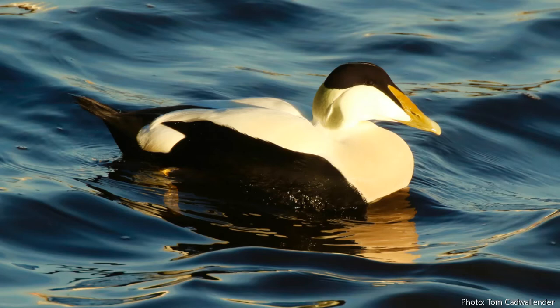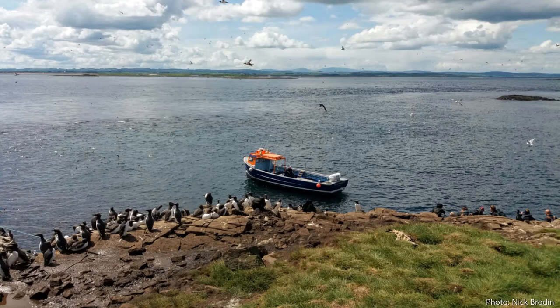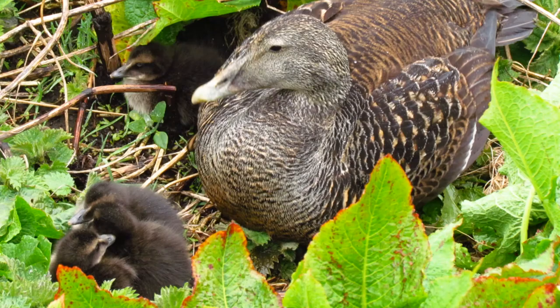It won't be long before the females depart the harbour — not very far, just to the Farne Islands, a few miles offshore. That's where they'll go to build their nests, sit on their eggs, and hatch their young.